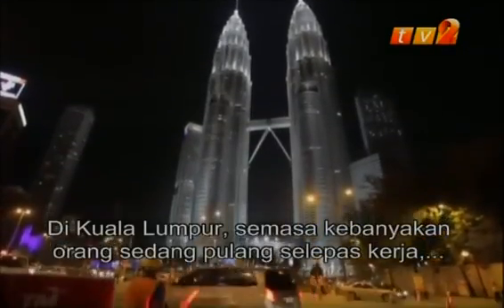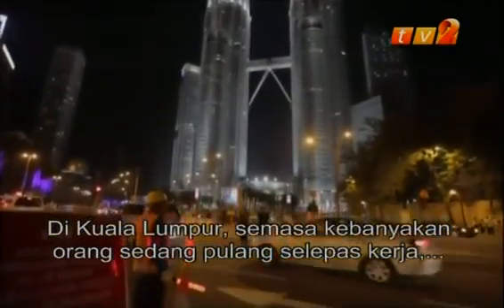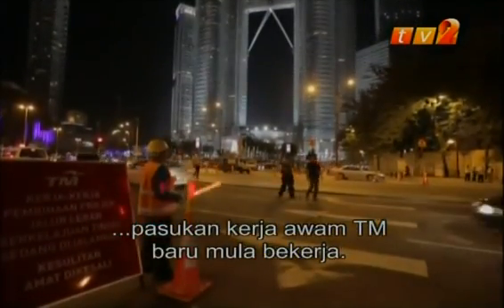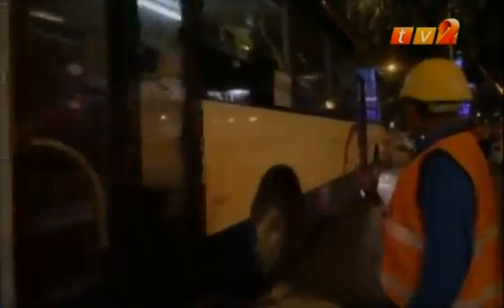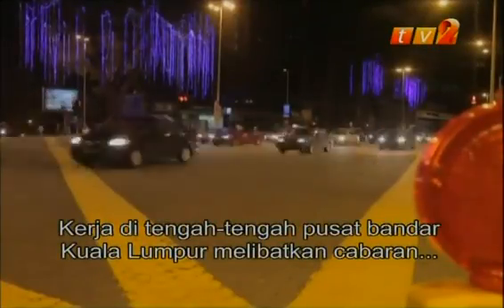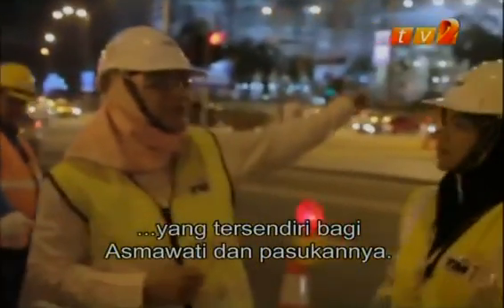Back in the heart of Kuala Lumpur, while most people are heading home from work, the day is just beginning for TM's civil works team. Working in the middle of downtown Kuala Lumpur poses unique challenges for Asmawati and her ground crew.